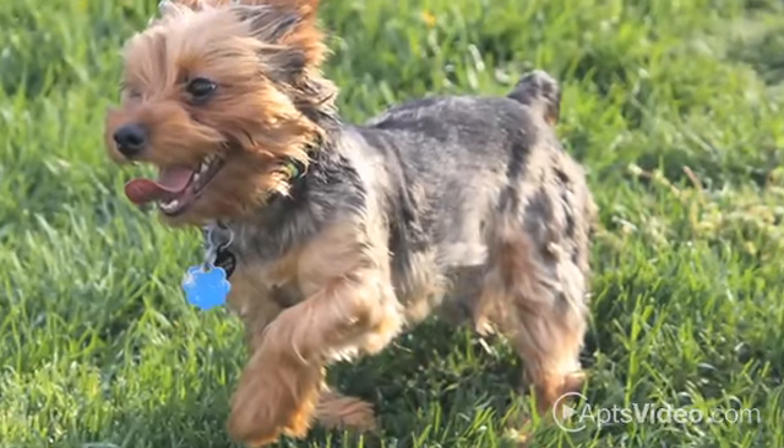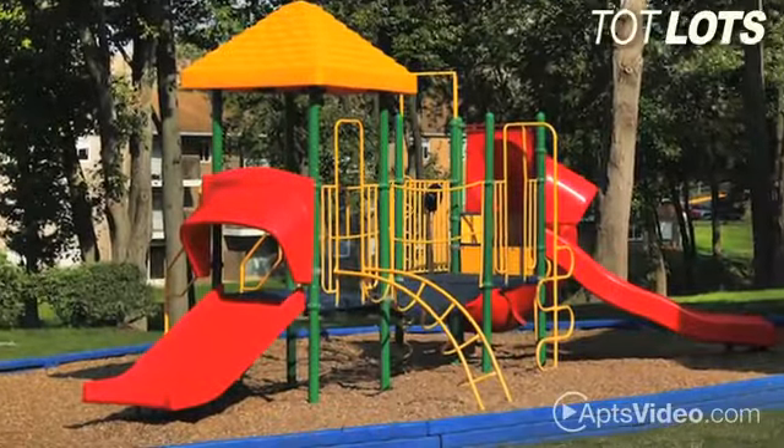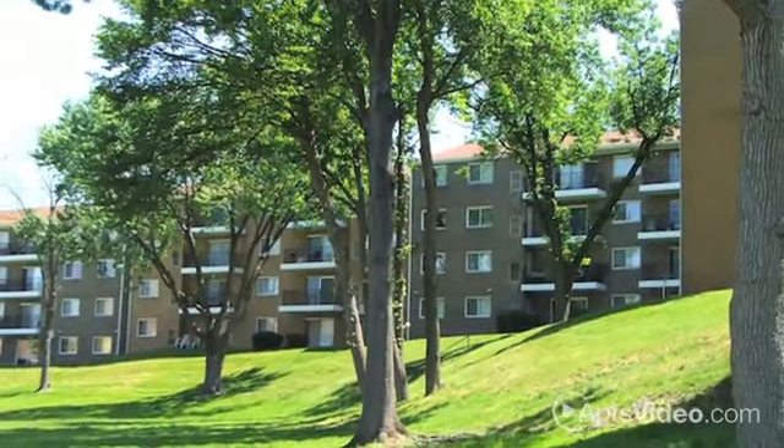We are a pet-friendly community, and our scenic walking and biking trails provide the perfect space for your pets to explore. With tot lots for the little ones and the convenience of our on-site laundry facility, there's simply no reason to look any further than the Avanti.